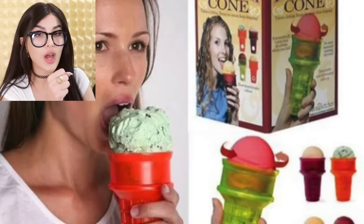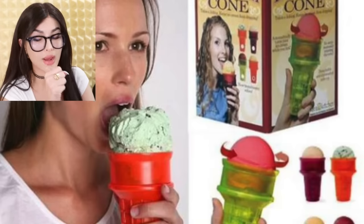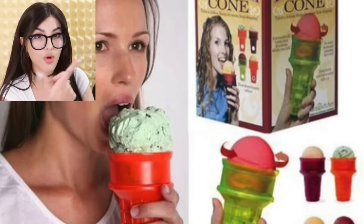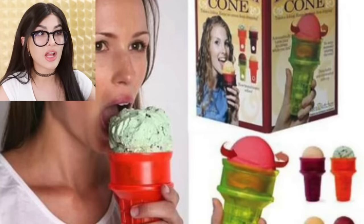Here we have an ice cream cone rotator. Licking an ice cream cone — such a hassle. That's a peasant problem. But with this, all you gotta do is leave your tongue in one spot and it just rotates around for you. Why lick all around it when you can just lick one spot?